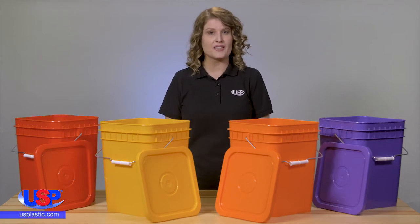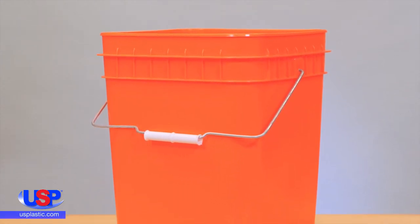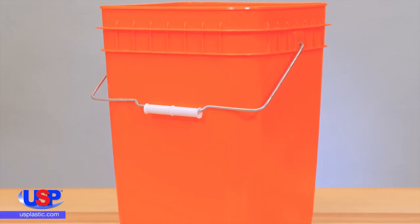Today, we are going to spotlight the 4-gallon square colored bucket. These are an economical way to store products, and their square shape makes the most efficient use of precious storage space.